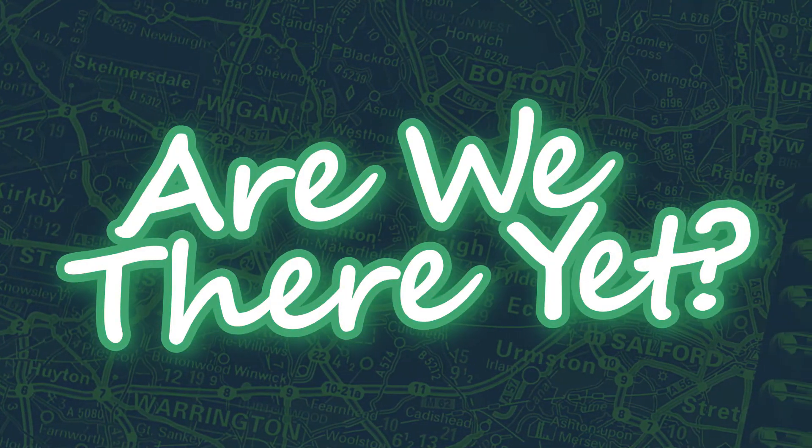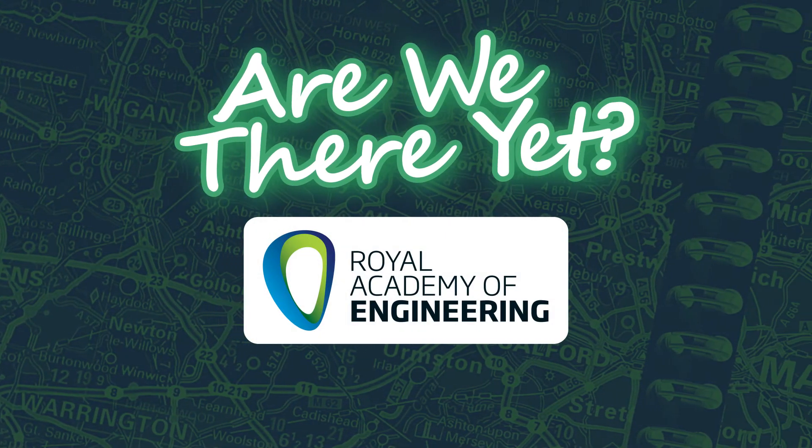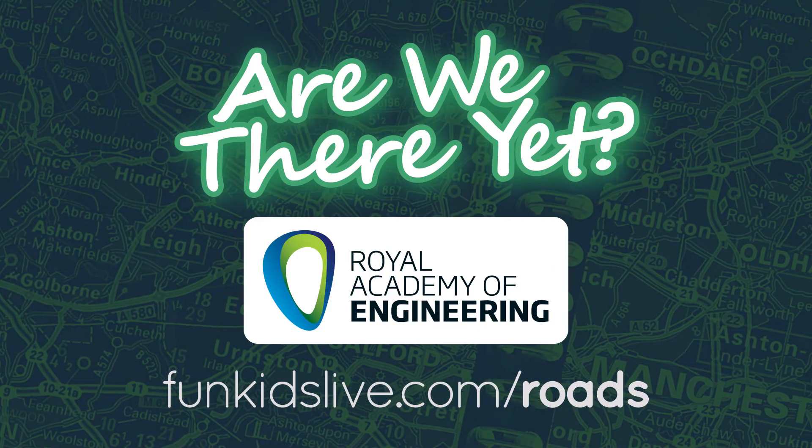Are we there yet? With support from the Royal Academy of Engineering. Find out more at funkidslive.com/roads.